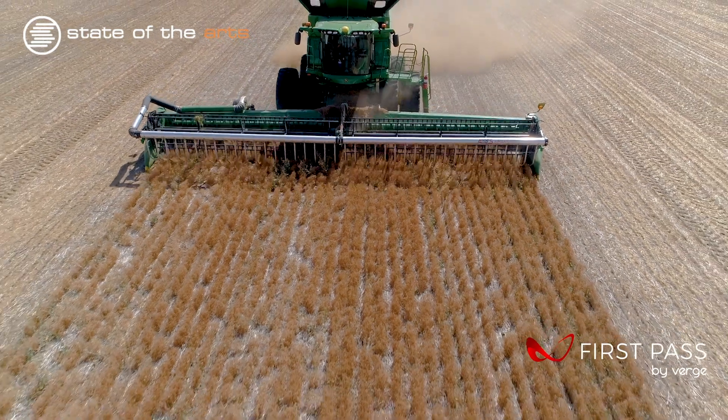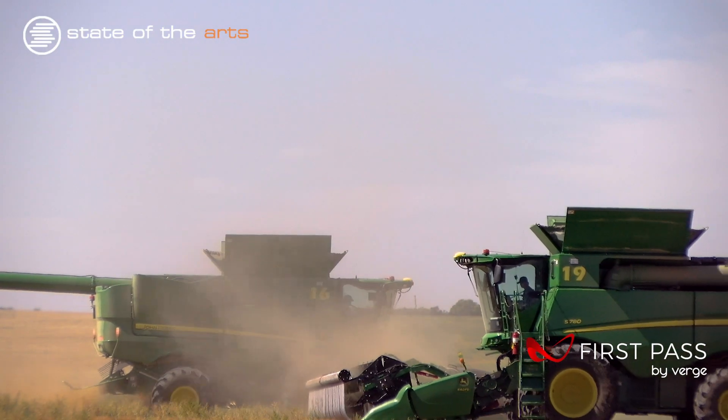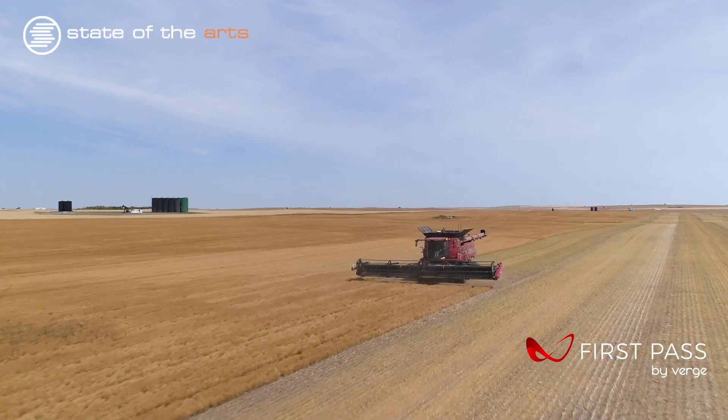The closest access to electricity was a 45-minute drive away, meaning our team had to be well prepared with battery power for everything — from drones, to cameras, to stabilizers, to lighting.